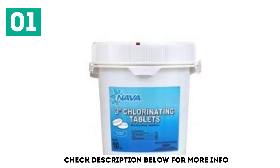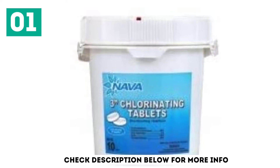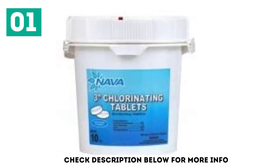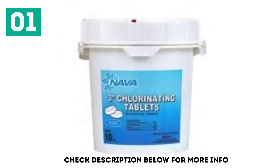Going ahead with our list, we have something very specific to a specific audience. Naba 3-inch Chlorinating Tablets 35 Pounds has a very selective audience with specific taste. It satisfies customer expectations, given that your expectations don't cross a limit, and it adds value for money.